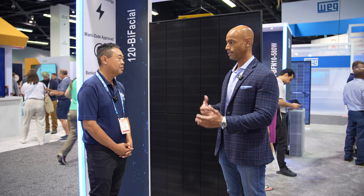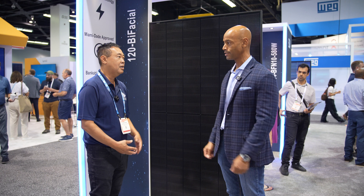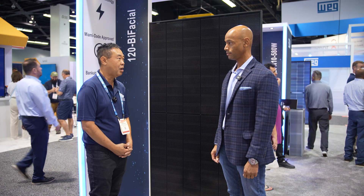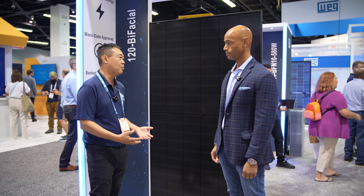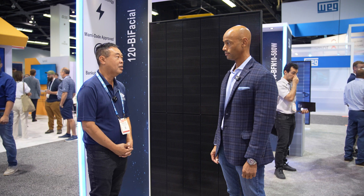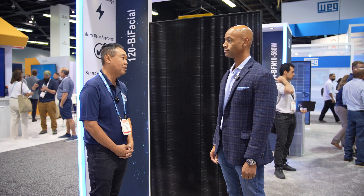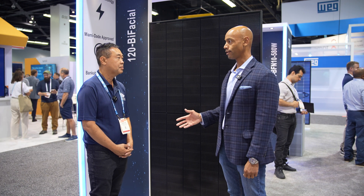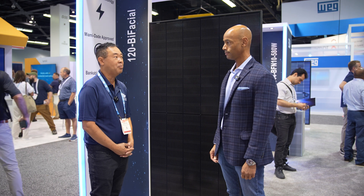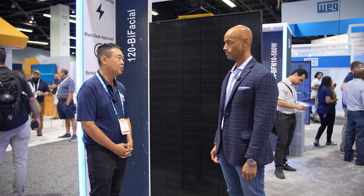Is there anything proprietary that led to that higher efficiency? Basically, on the N-type, it allows for the new TopCon technology. That allows a lower thermal coefficient, and the best part is that since it's N-type and there's no oxygen content in the silicon itself, it allows for zero LID. Is this a more expensive module? It's slightly more expensive — about one to two cents more per watt than the original P-type panel.